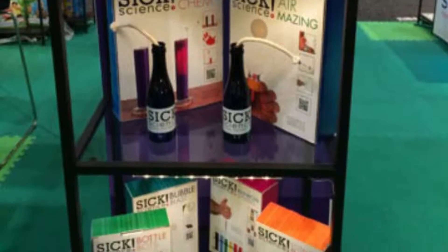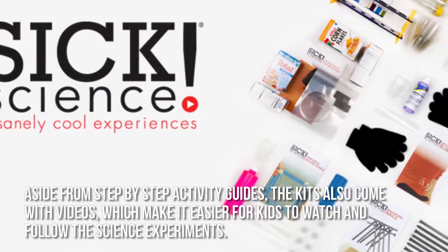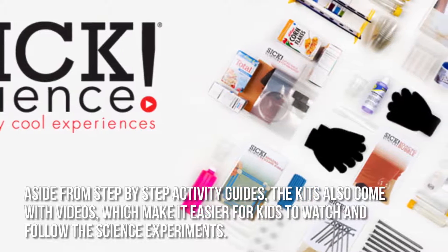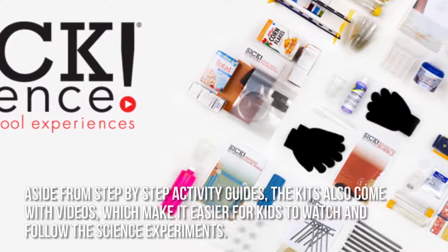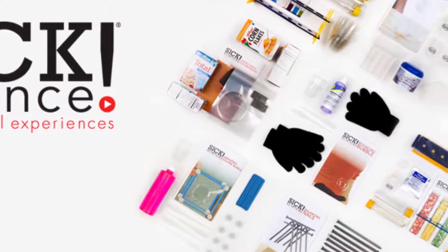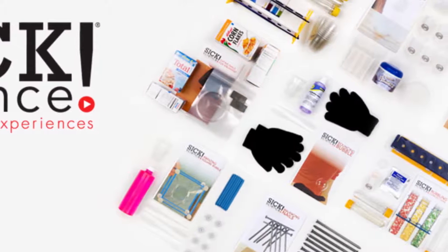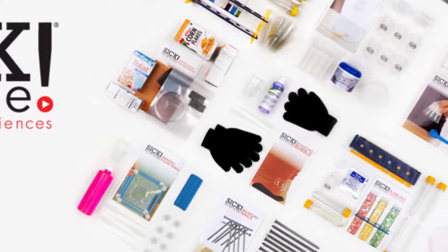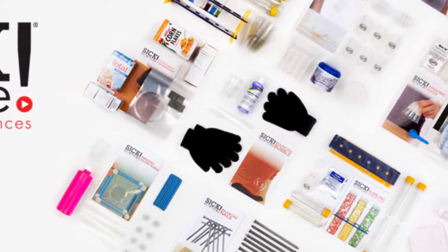Now let's have a look at some of the main positive and negative aspects. Aside from step-by-step activity guides, the kits also come with videos, which make it easier for kids to watch and follow the science experiments. The experiments are well chosen, since they include fun activities such as optical illusions and rockets, which are sure to engage the attention of kids and aid in their learning and development.